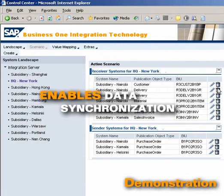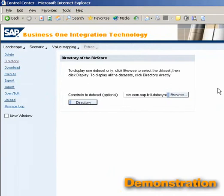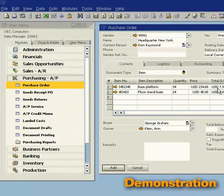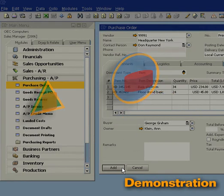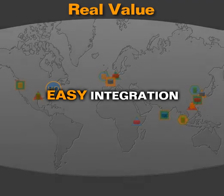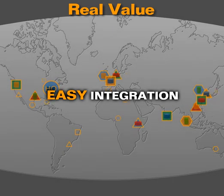Once enabled, you can also synchronize the scenario data. A directory stores a list of all your configured transformation objects. When the SAP Business One user enters data, the transformation, management, and transmittal of the data happens automatically, without the intervention of either the end user or an administrator. SAP makes it easy to configure and connect your entire ecosystem without the constant support of highly skilled IT resources.